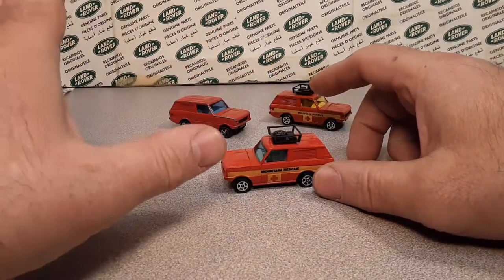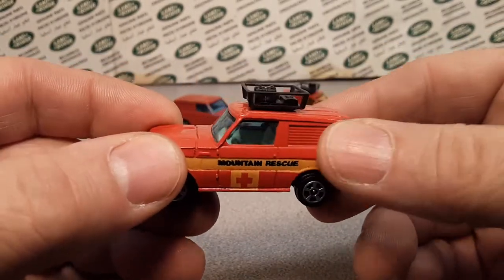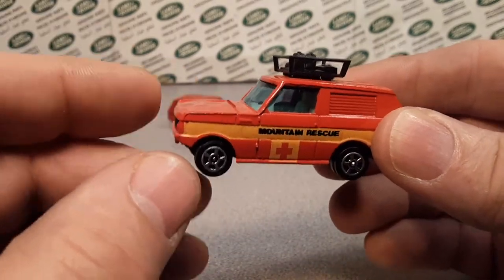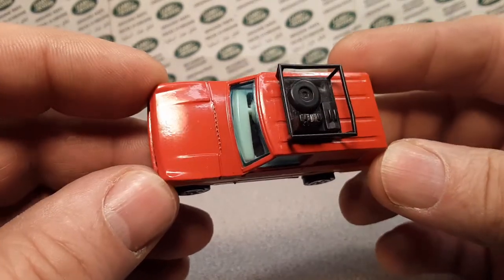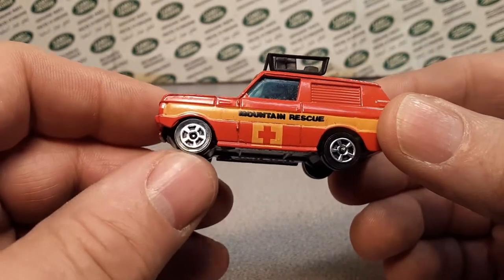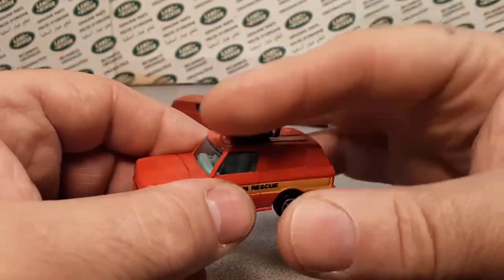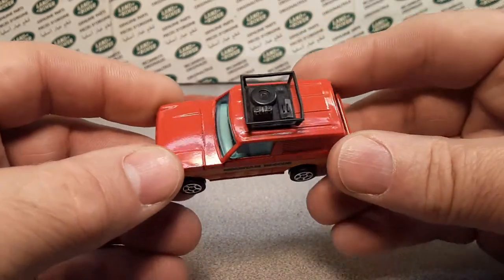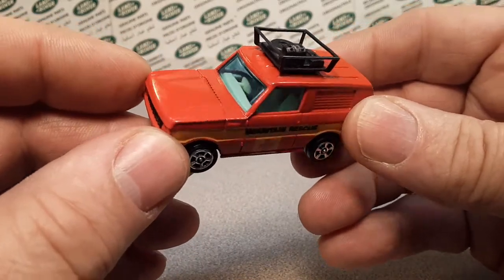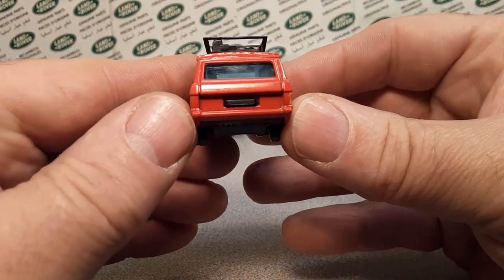They have more than just this two-door panel van style — they have other ones, but this is towards the end of what they have for PublicSafetyDyeCast in the Corgi lines. They have the traditional ones with the two bubblegum things on top and stuff like that. So there are nine variations of this, starting out in 1984.